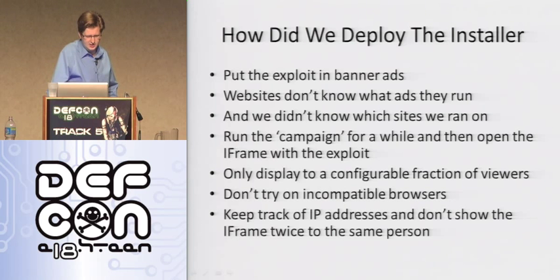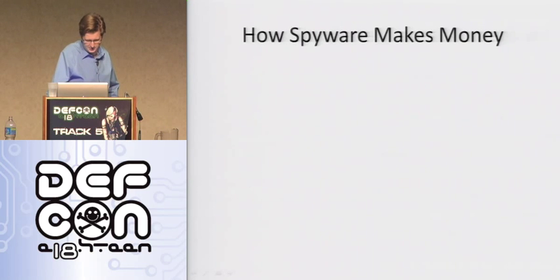We would check for Mozilla or Opera browsers and not expose the iframe to them because it clearly wouldn't work — it was IE6 specific. We also kept track of IP addresses on the server and wouldn't show it to the same IP address twice. We'd set a cookie as well, but we didn't really rely on that because the user actually has control over their cookies.